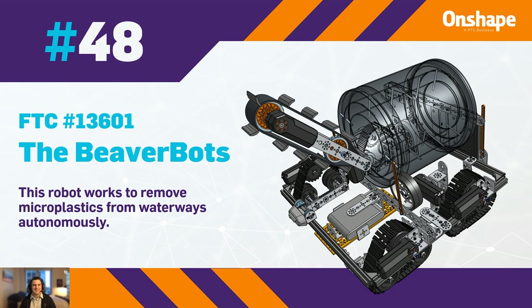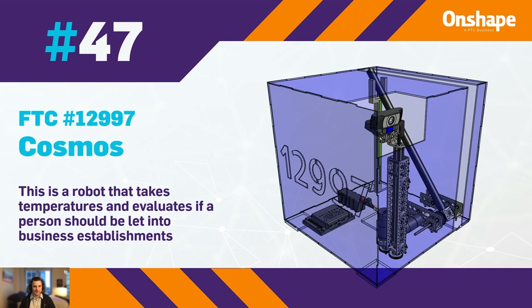In 47th place, we have FTC 12997 Cosmos with a robot that takes temperatures and evaluates if a person should be let into a business establishment due to COVID-19.